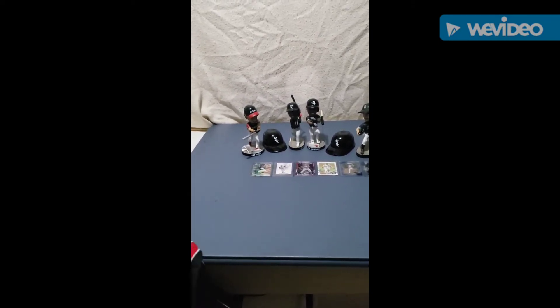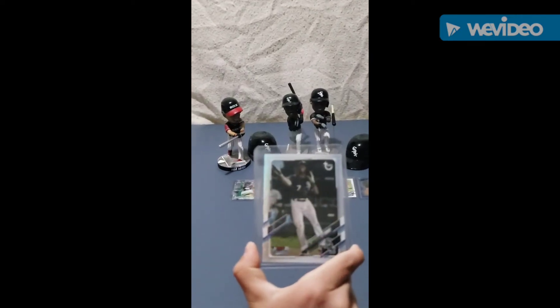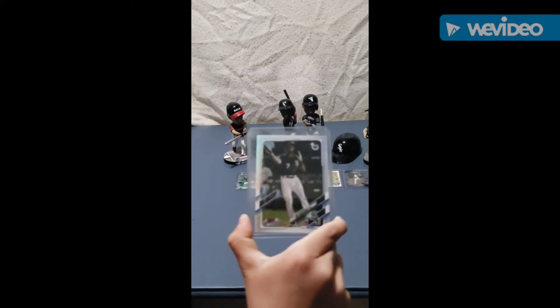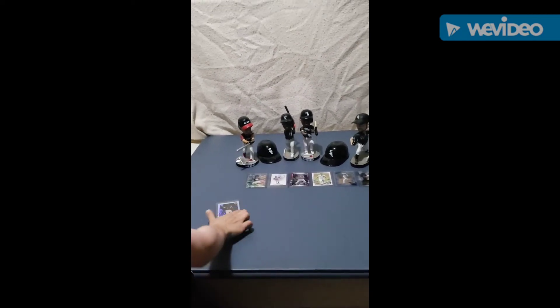Top three here. Number three is a Topps Tim Anderson card. This one goes for 15 to 20 bucks — it's not super expensive but it's a really nice card, you can get some okay money on it.